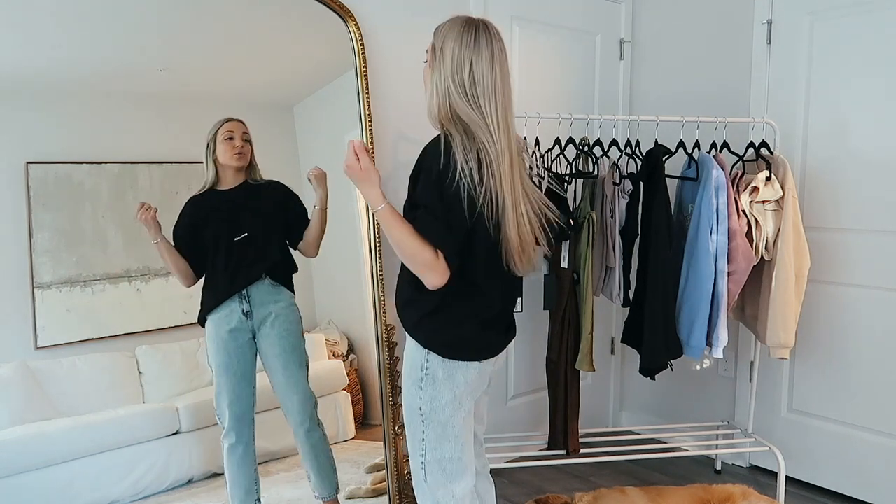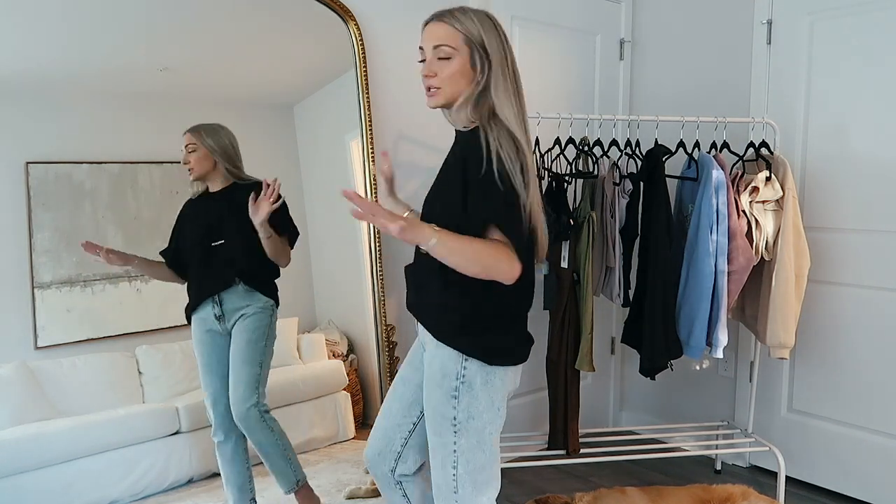You could do sneakers, you could do sandals, throw on a denim jacket, a leather jacket, or a sweater. I love this top so much — I'll let you guys copy, we can twin.